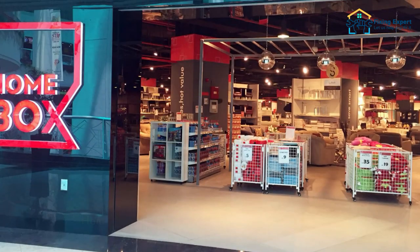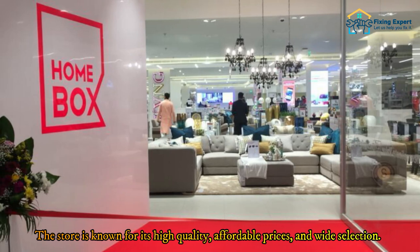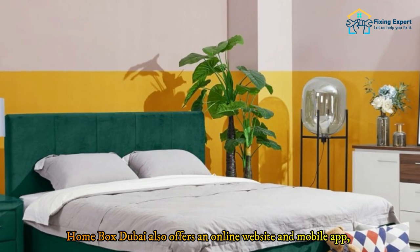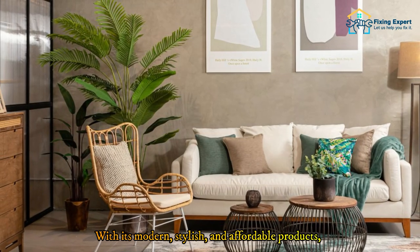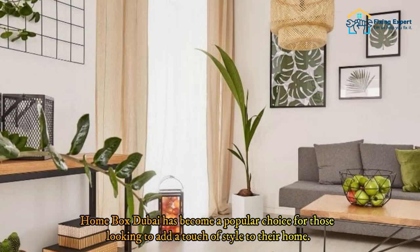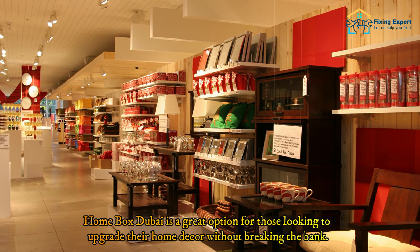Number five: Home Box. Home Box Dubai offers a wide range of furniture, home decor, kitchen appliances, bedding, and more. The store is known for its high quality, affordable prices, and wide selection. Home Box Dubai also offers an online website and mobile app, making it easy for customers to shop from the comfort of their homes. With its modern, stylish, and affordable products, Home Box Dubai is a great option for those looking to upgrade their home decor without breaking the bank.